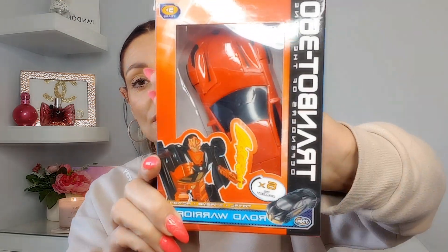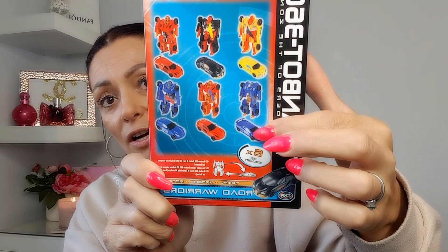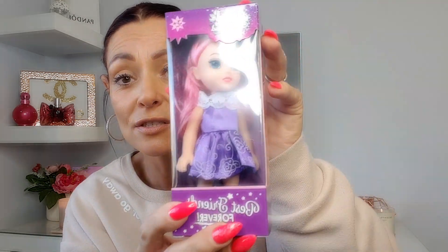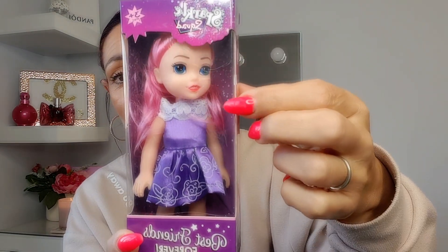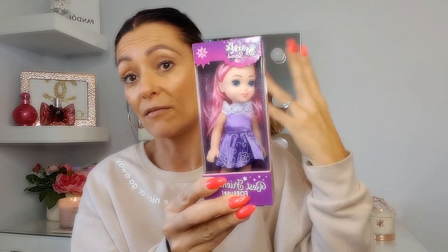I picked up this little car that turns into a robot — it's part of the Road Warriors range. I thought Finley would love it, and it was only a pound. Then because I got something for Finley I needed something for Gabby too. I saw this little doll with pink hair and a purple dress that says 'Best Friends Forever' — so adorable. She can put it in her bag or carry it around, and again just a pound.